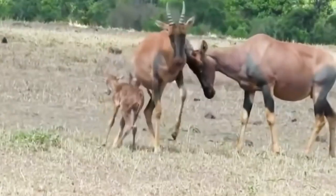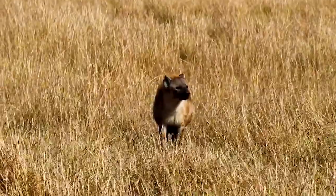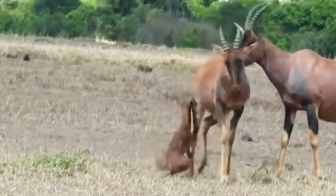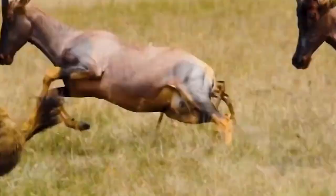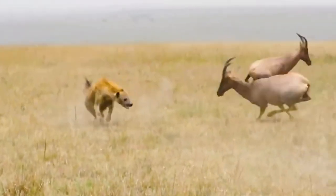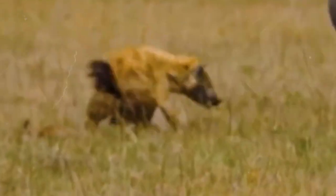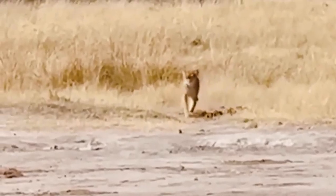In the vast expanse of the African savannah, an antelope was in the midst of giving birth when an African hyena stumbled upon her. Despite the hyena's presence, the antelope successfully gave birth, but with many predators lurking the newborn was in grave danger. The hyena returned, ready to pounce on the helpless baby antelope. Sensing the danger, the parent antelope sprang into action, using its powerful horns to fend off the hyena and protect its offspring.